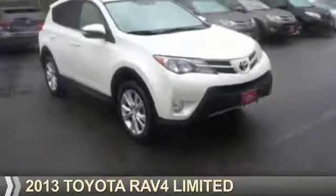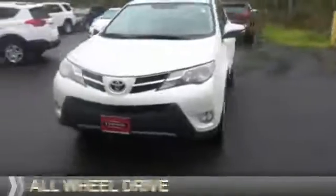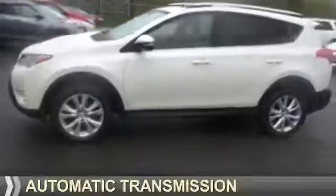Presenting the 2013 Toyota RAV4. It's powered by all-wheel drive, a 2.5-liter, 4-cylinder engine, and an automatic transmission.